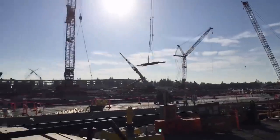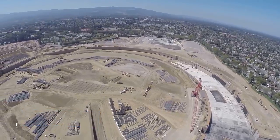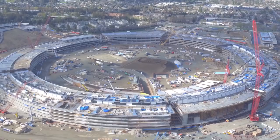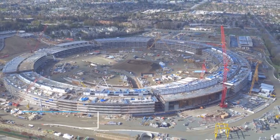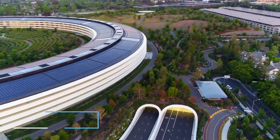It was originally estimated that the campus would cost just half a billion dollars to put together. However, the land alone cost 160 million dollars, and the costs quickly started to overrun. By 2011, the budget in place had multiplied to a little under 3 billion dollars, and when it was all said and done, Apple were looking at a build closer to 5 billion dollars.